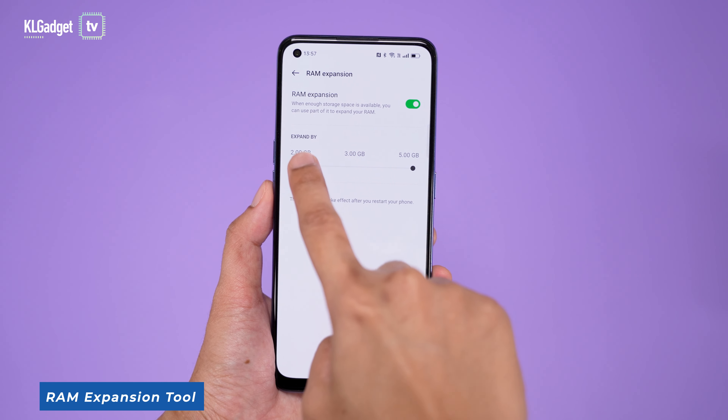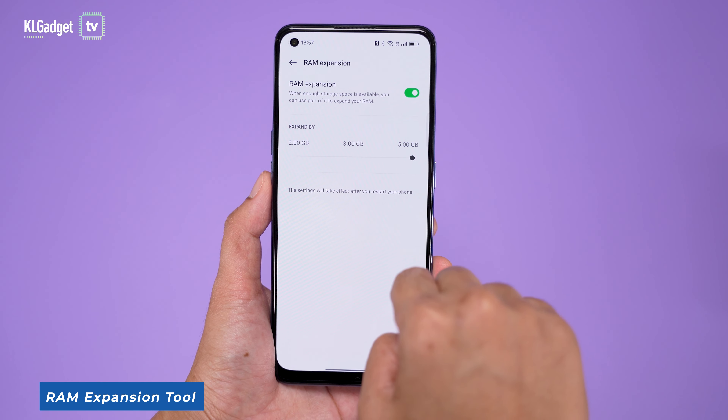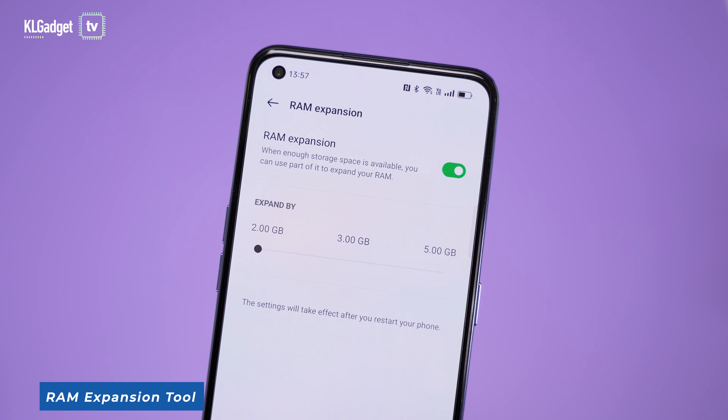If you need more RAM for running applications in the background, the Reno7 5G's RAM can be expanded up to 13GB with Oppo's RAM expansion feature.